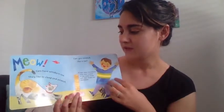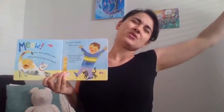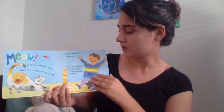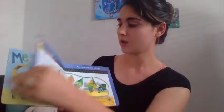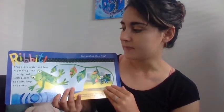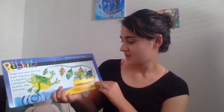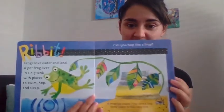Cats have whiskers too. They like to sleep and stretch. Can you all stretch like a cat? Ready — stretch and go meow! Cats clean themselves with their tongues — it has small hooks and feels rough like sandpaper. Frogs love water and land. A pet frog lives in a big tank with places to swim, hop, and sleep. Can you all hop like a frog? On the count of three — one, two, three — hop hop like a frog! Frogs eat insects. They have a long sticky tongue to help them catch food like flies.